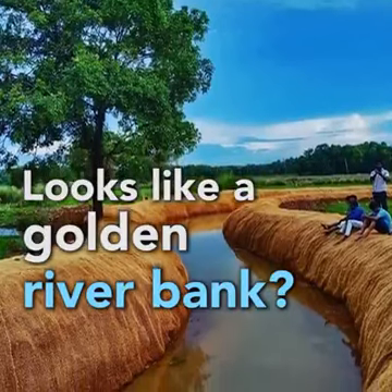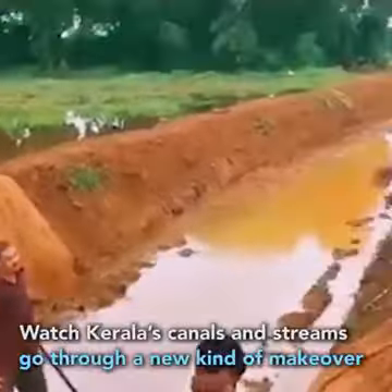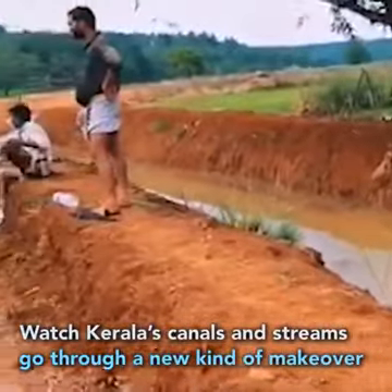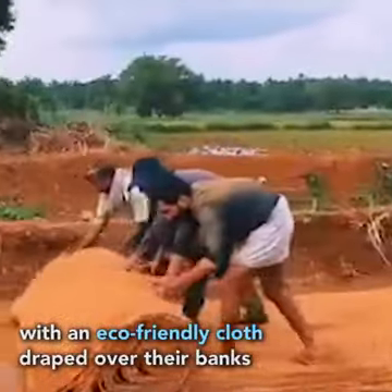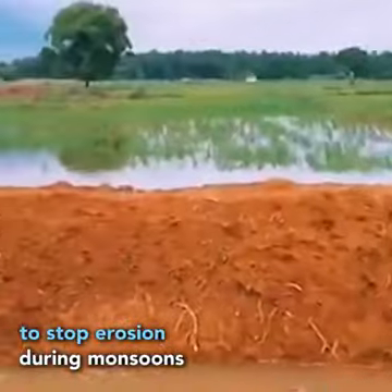Looks like a golden river bank? Well, it's not. Watch Kerala's canals and streams go through a new kind of makeover, with an eco-friendly cloth draped over their banks to stop erosion during monsoons.